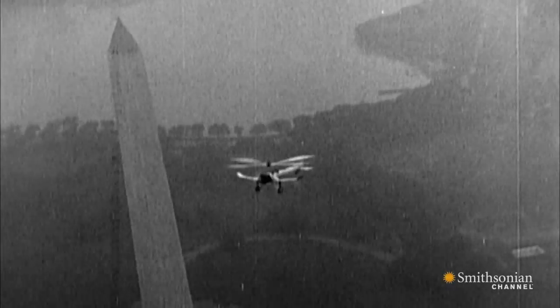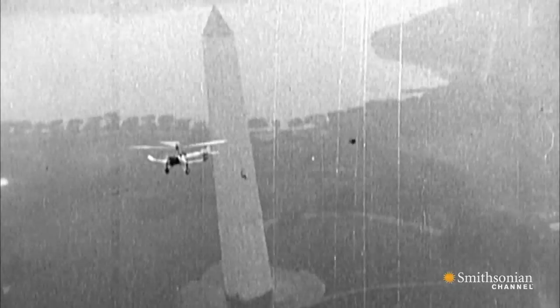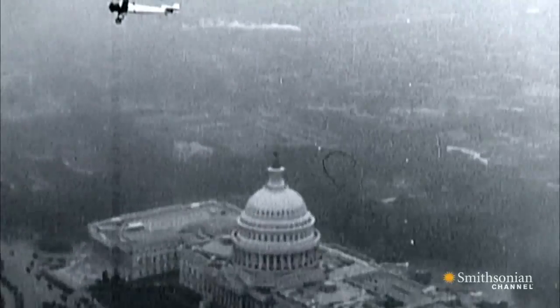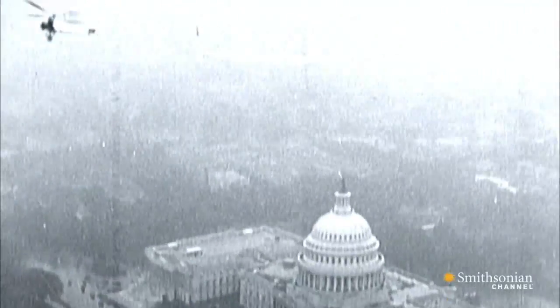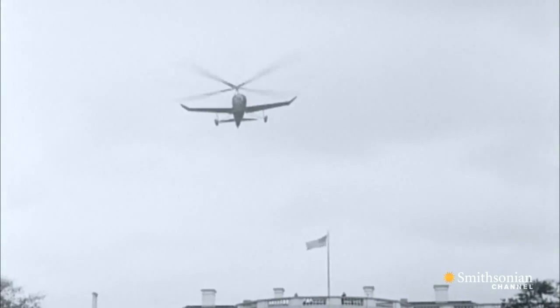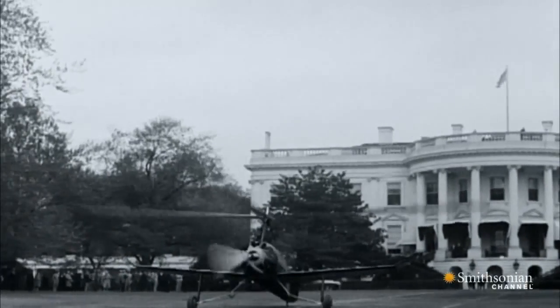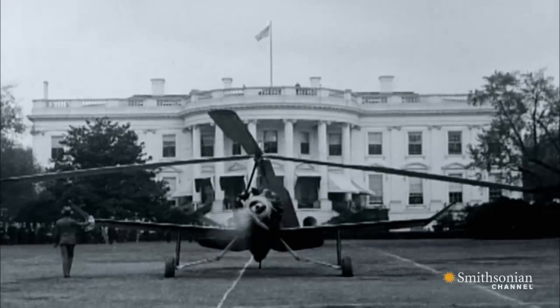In the 1930s, an American named Harold Pitcairn bought the Spanish auto gyro patent and propelled it to new heights in the US. In 1931, President Hoover presented Pitcairn's auto gyro with the Collier Trophy, the most coveted award in aviation. It was the first time an aircraft landed on the south lawn of the White House.